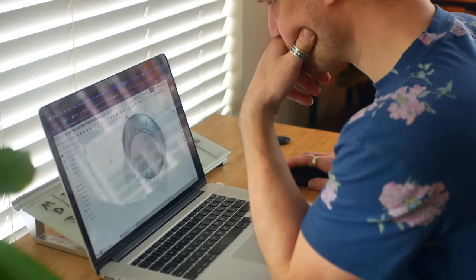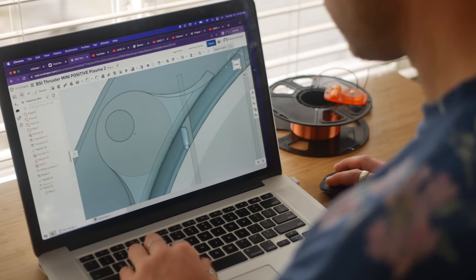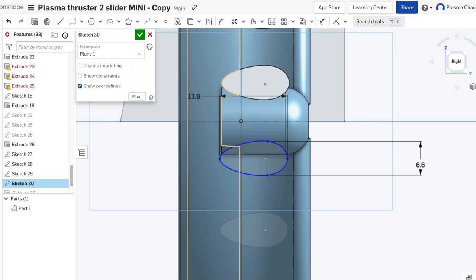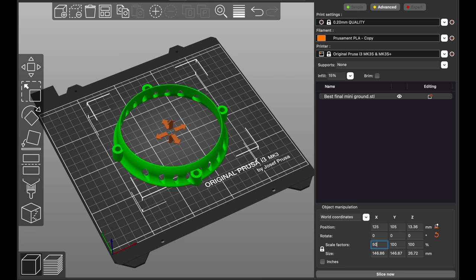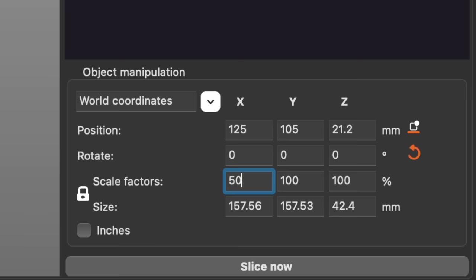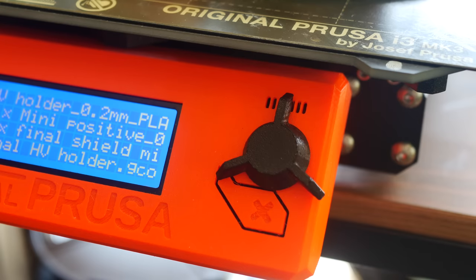Pulling from previous experience, I started by downsizing my BSI Mark II. After some mild design changes and minor improvements, I plugged the 3D files into PrusaSlicer and scaled the thruster down by 50%, hit print, and the build had begun.